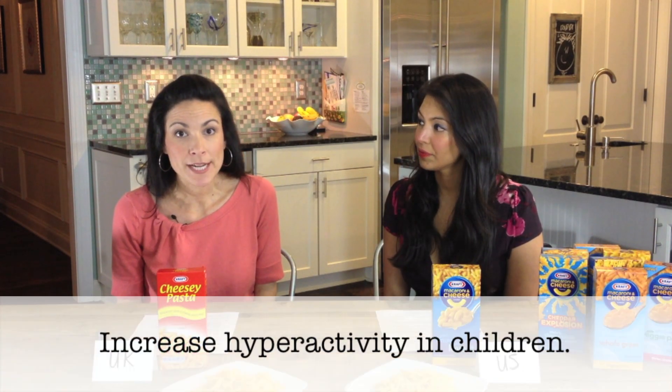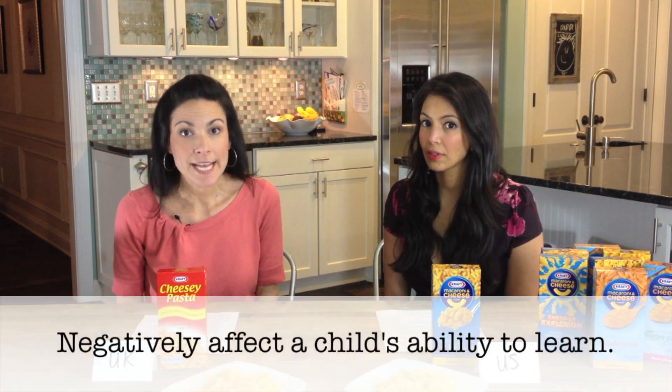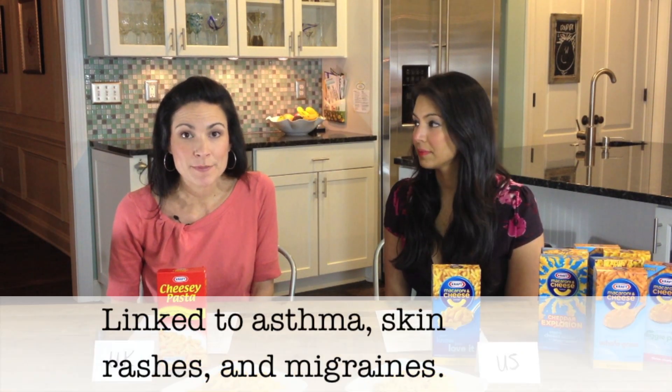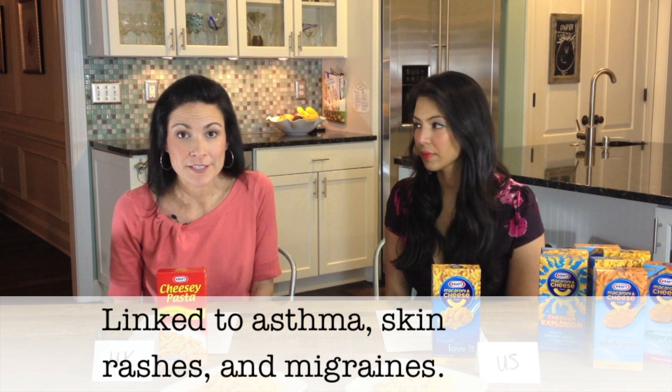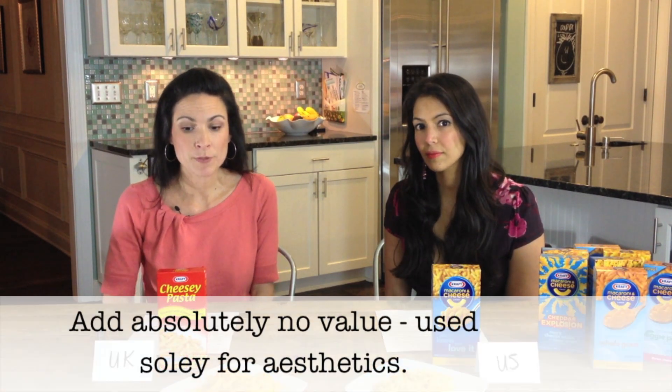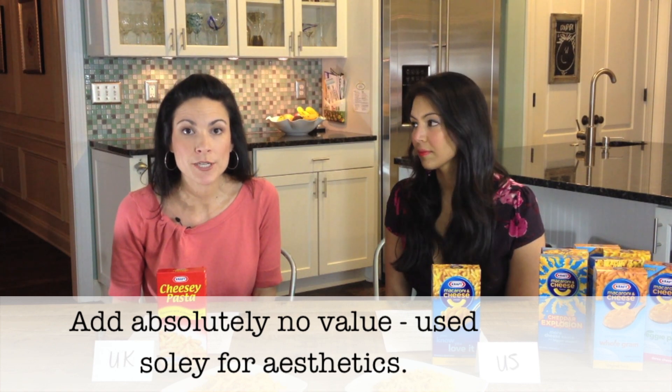In addition to that, artificial food dyes have been proven to increase hyperactivity in children and to negatively affect their ability to learn. They also cause other health problems such as asthma, skin rashes, and migraines. And last but certainly not least, artificial food dyes provide absolutely no value whatsoever. They don't change the nutritional value or the taste of the foods that they're in — they're for aesthetic purposes only.